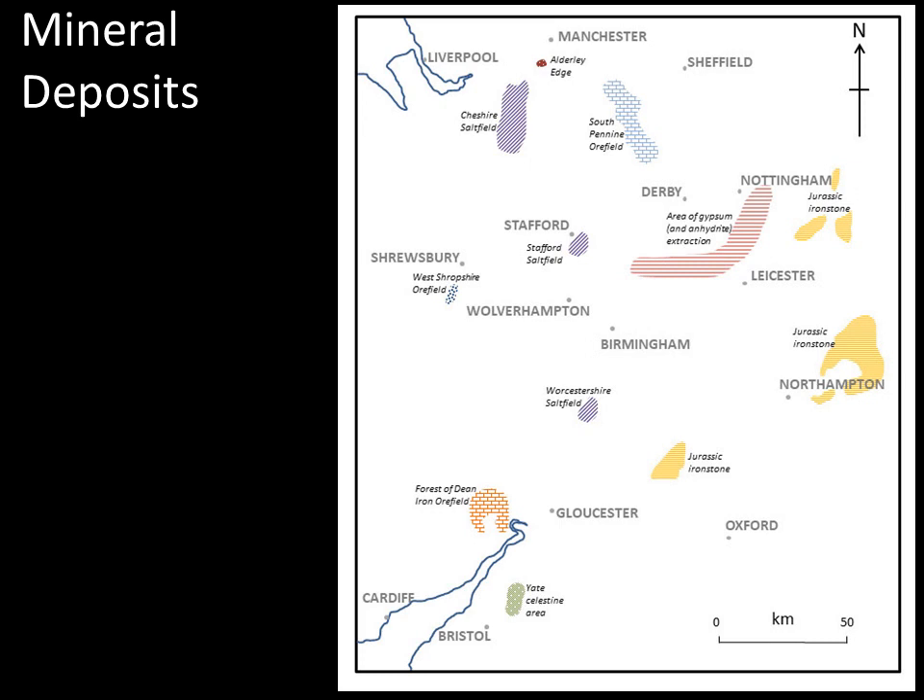Probably the jewel in the crown for the area is the South Pennine ore field, certainly where most of the mining has been carried on. We're talking principally about lead, a little bit of zinc, calcite, fluorite and barite as the principal mineral products. Coming down to the southern margin of Derbyshire, across into Leicestershire and up into Nottinghamshire, there's an extensive area of evaporite deposits still worked for gypsum and anhydrite for plaster, plasterboard and cement production.